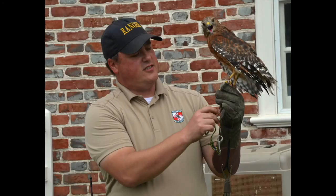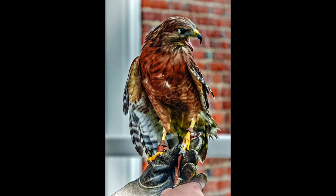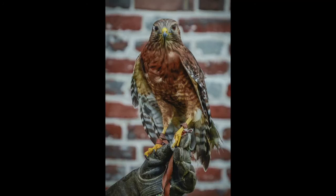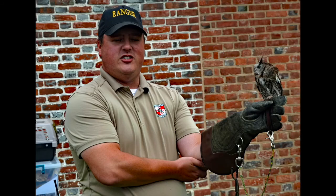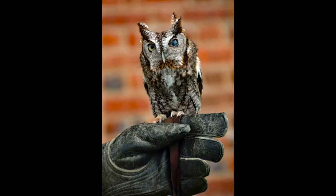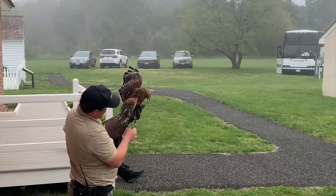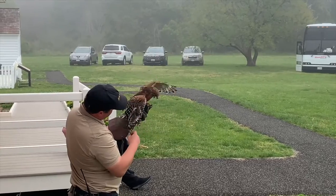Next, we find ourselves in the presence of majestic creatures at the Maryland State Department of Natural Resources Eastern Shore Wild Bird Aviary. Prepare to be amazed as falcons, hawks, and owls take center stage in an educational and captivating presentation. Witness their grace, strength, and awe-inspiring aerial displays.